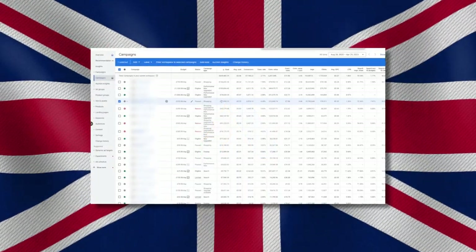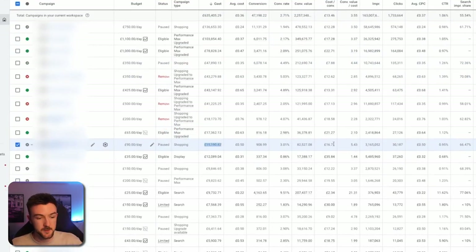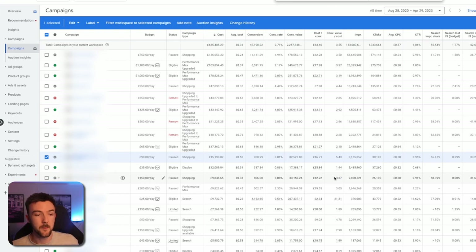Let's first talk about standard shopping, which has been around much longer than Performance Max campaigns, which became compulsory over smart shopping around summertime in 2022. I started both of my businesses way before Performance Max was even a thing, so I'm going to jump into my UK business Google Ads account and show you some historical data. You can see we spent just under £50,000 on one campaign at a 4.44 ROAS, and another standard shopping campaign with a lifetime spend of £15,000 at a 5.4 ROAS — very profitable.